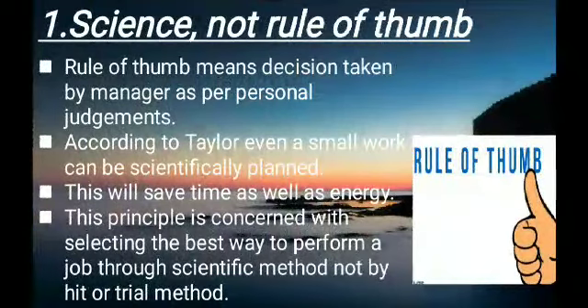Science not rule of thumb. Rule of thumb means decisions taken by a manager as per personal judgments. According to Taylor, even a small work can be scientifically planned. This will save time as well as energy. This principle is concerned with selecting the best way to perform a job through scientific method, not by hit or trial method.